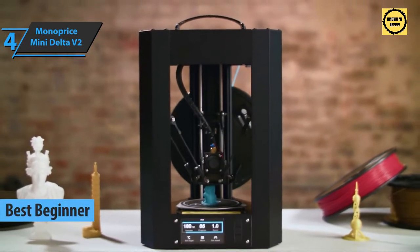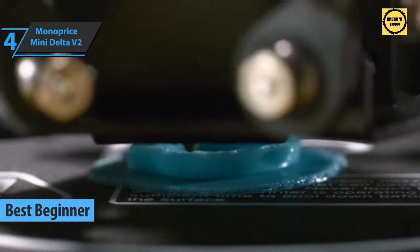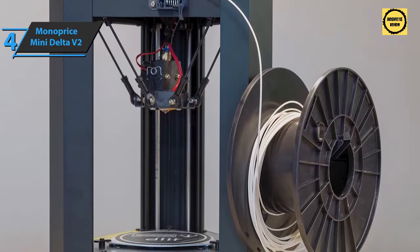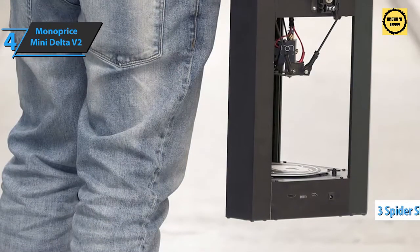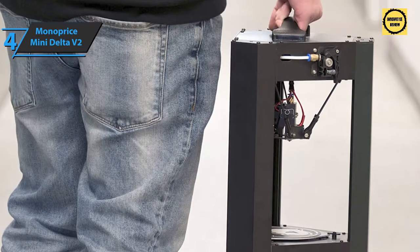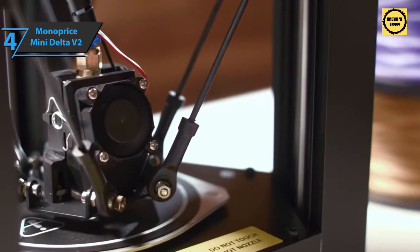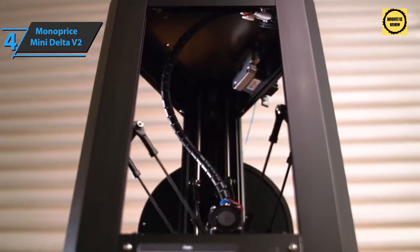If you're a newbie in this field, look no further than the Monoprice Mini Delta V2 — the best beginner 3D printer available in 2022. This is a cute little printer, only 14.5 inches tall. Unlike standard 3D printers that use left-to-right and back-and-forth rails, the Delta V2 uses three spider-shaped arms with the printhead attached in the middle. Moving one leg up moves the printhead in that direction. However, the print area is circular and smaller than a standard printer of the same size.